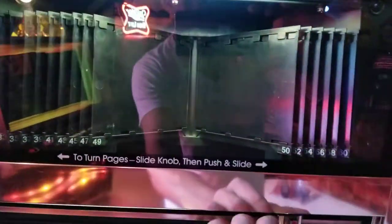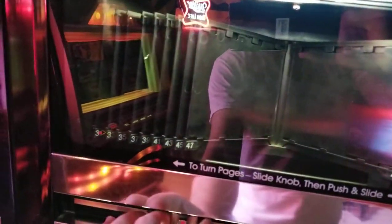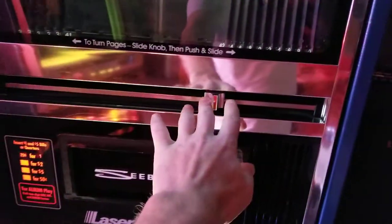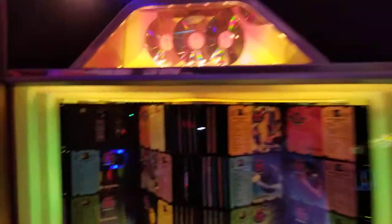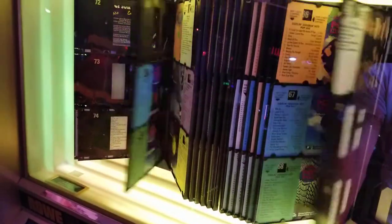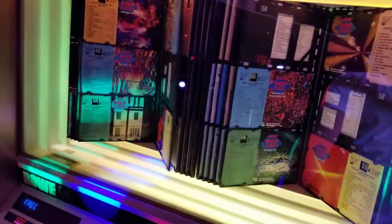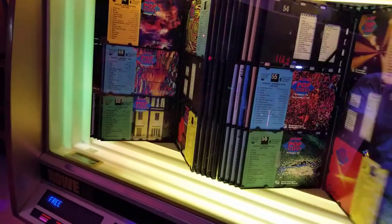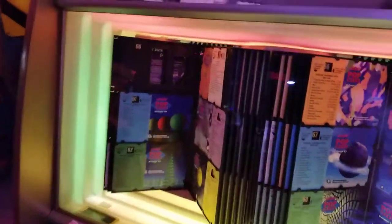This is kind of cool too. So this was Seaburg's solution to how to show the CD pages so people can go through and pick what song they want to hear — they came up with this flippery thing. But Rho wanted to outdo them, so they have electric pages. Pretty cool.